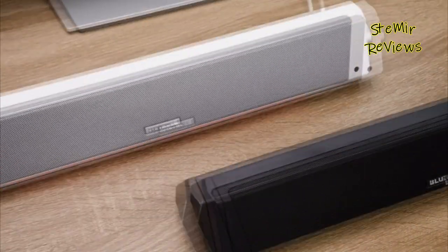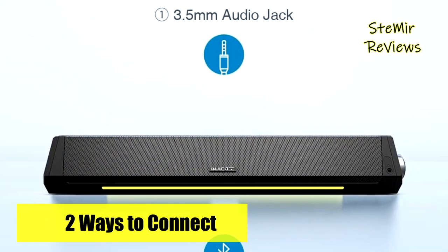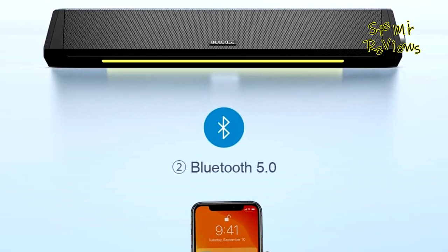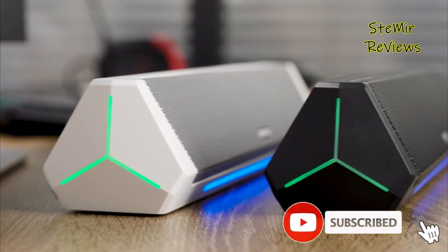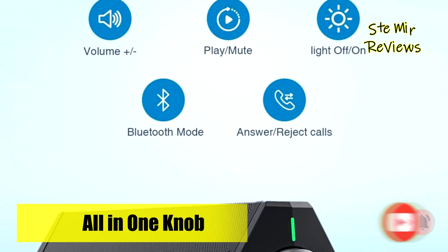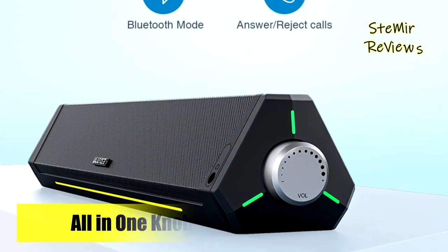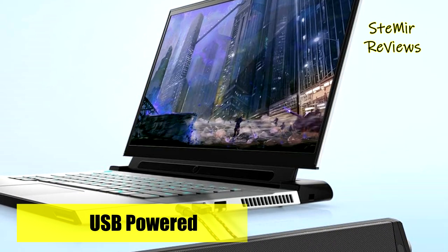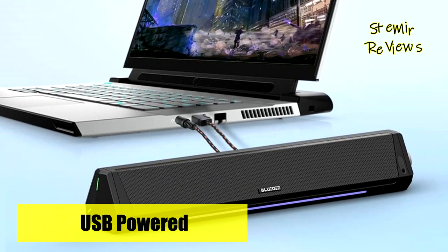Devices equipped with Bluetooth can easily connect wirelessly, while most devices with a 3.5mm jack can be seamlessly connected through AUX. BlueD goes the extra mile to ensure customer satisfaction, offering a soundbar, a quick start guide, an 18-month worry-free warranty, and lifetime-friendly customer service. With 15 years of specialization in the audio industry, BlueD is dedicated to providing professional sound solutions, making their computer speakers a top-notch choice for discerning users.